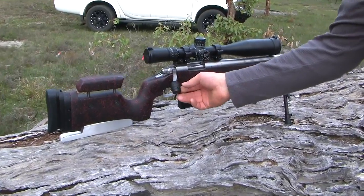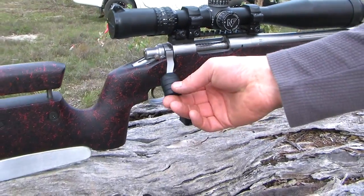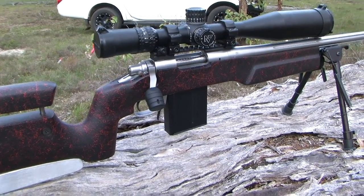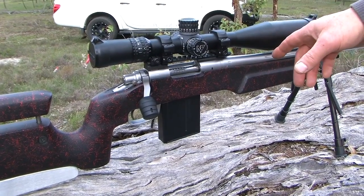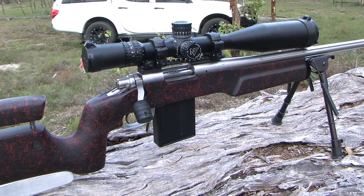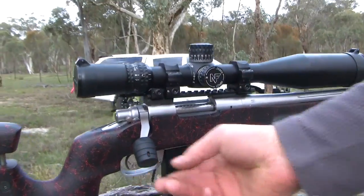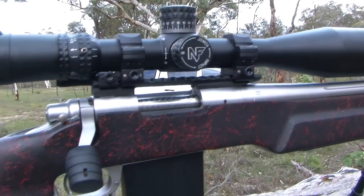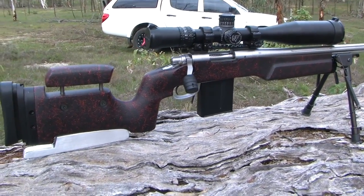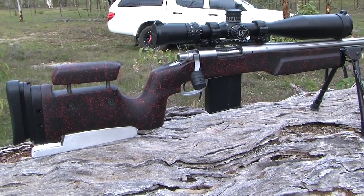I tend to like the larger bolt knob — it's just nicer to cycle and function. It's a bolt-on knob that simply screws on, a nice and simple process. The Remington 700 is a bit of a favourite partly because it's a good action, but also because you can buy lots of parts for it — rails, adjustable rails, stocks, bottom metals. There's lots of stuff you can buy, and it's one of the better rifles for that sort of parts availability.